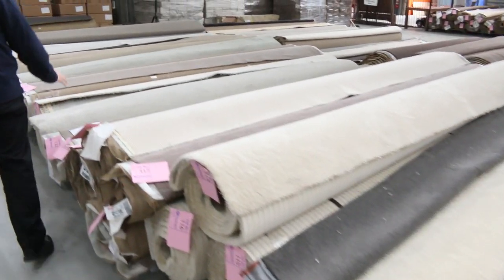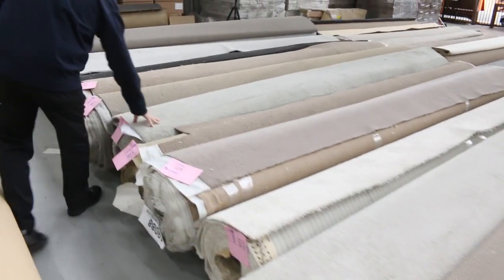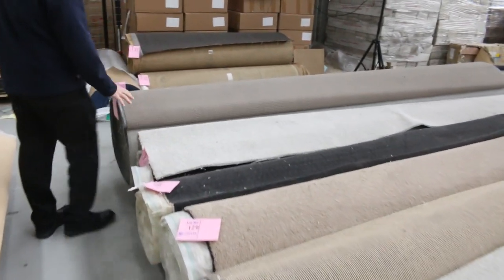Working our way through here, these bin-size rolls generally sell for around about $25 to $30 a metre. As you can see there's lots of twist piles and loop piles — dark and light colours, a bit of a mix of everything.